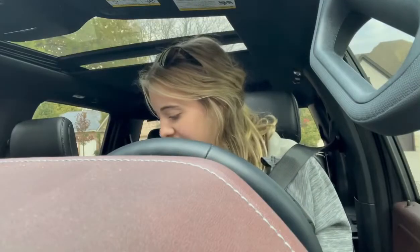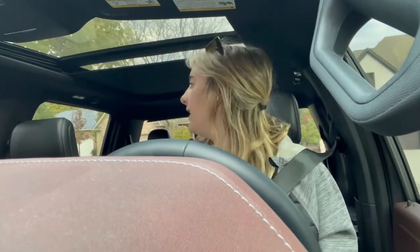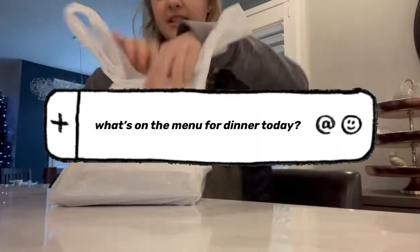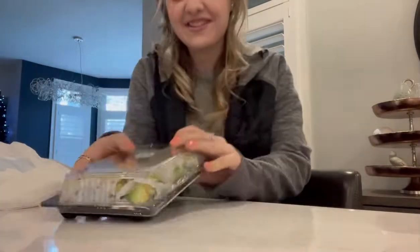Hey guys, so we're going to get dinner right now. I'm just backing out and we're getting sushi — I'm very excited because we found this new sushi place. Hey guys, we got the sushi! That's what it looks like, this looks so good.